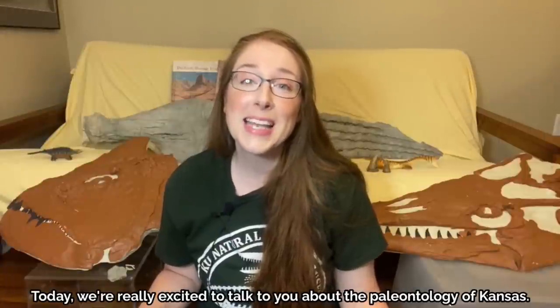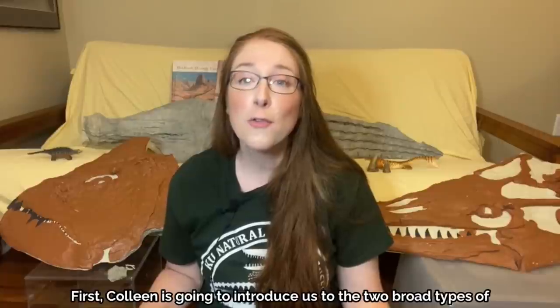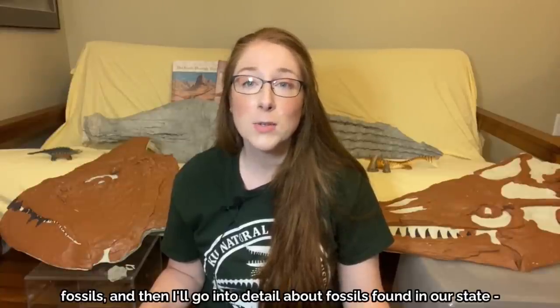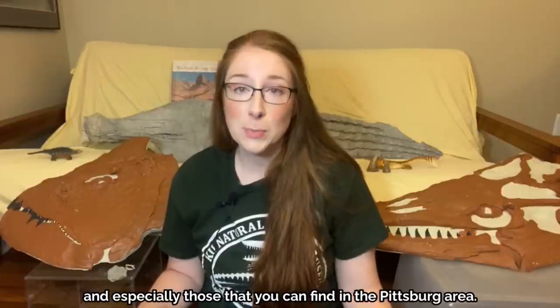My name is Colleen McGilvery and I am the Museum Education Coordinator. Today, we're really excited to talk to you about the paleontology of Kansas. Colleen is going to introduce us to the two broad types of fossils, and then I'll go into detail about fossils found in our state and especially those that you can find in the Pittsburgh area.